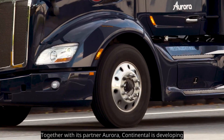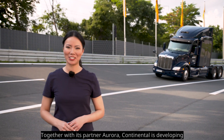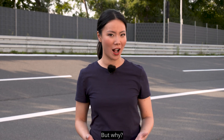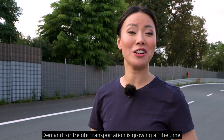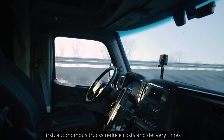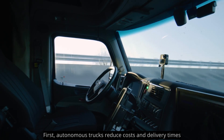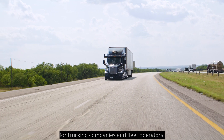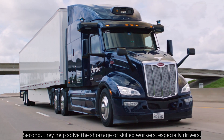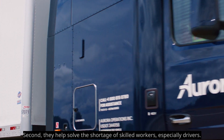Together with its partner Aurora, Continental is developing the autonomous trucking system of the future. But why? Demand for freight transportation is growing all the time. First, autonomous trucks reduce costs and delivery times for trucking companies and fleet operators. Second, they help solve the shortage of skilled workers, especially drivers.